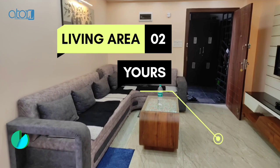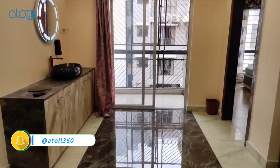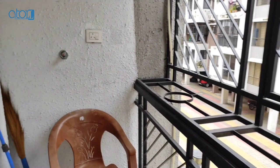This is your living area. This apartment has been beautifully interior designed. This is your balcony.